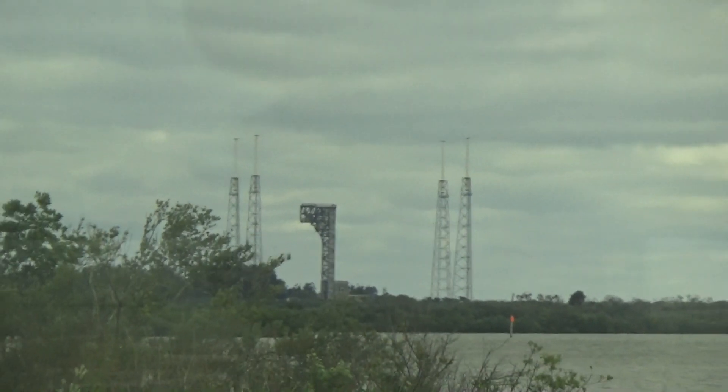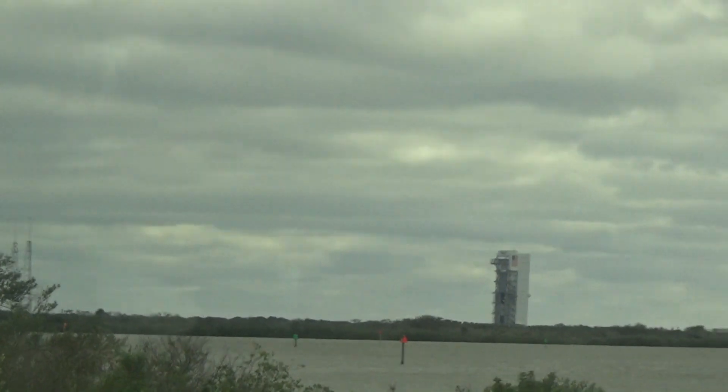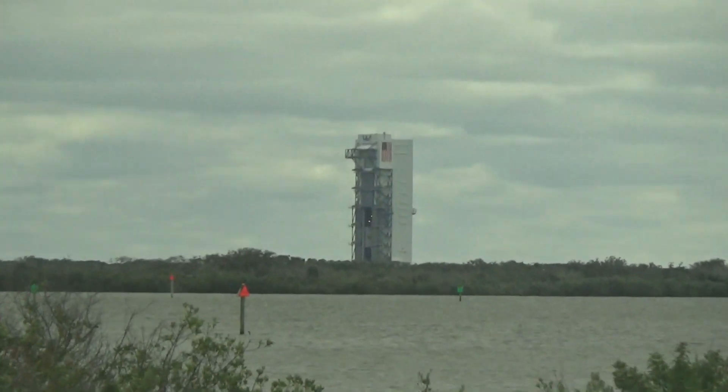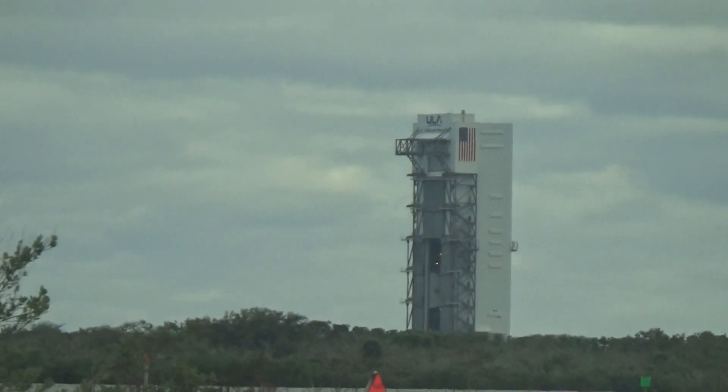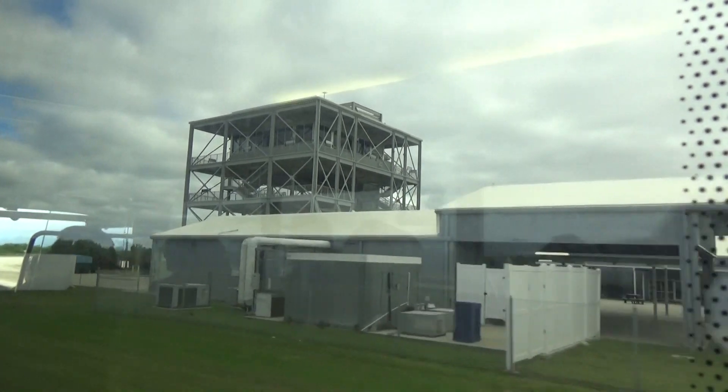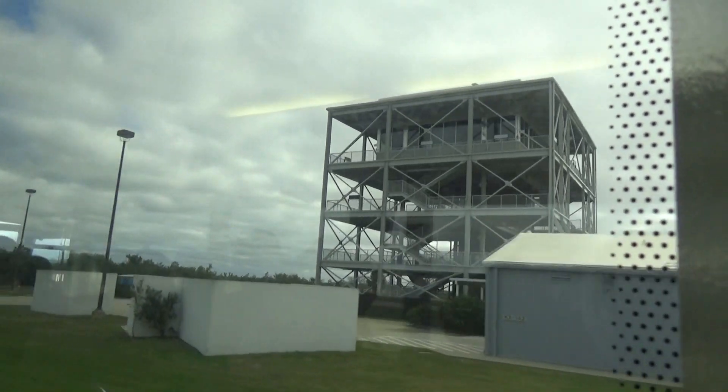The tall, thin building that you see there — that's where we built the Atlas V rockets. As you continue to look along the shoreline to the right, you'll see another set of towers. That's Launch Complex A, out there in the distance in front of us. I have a video here that'll tell you a little bit more about what we're doing at that launch pad.